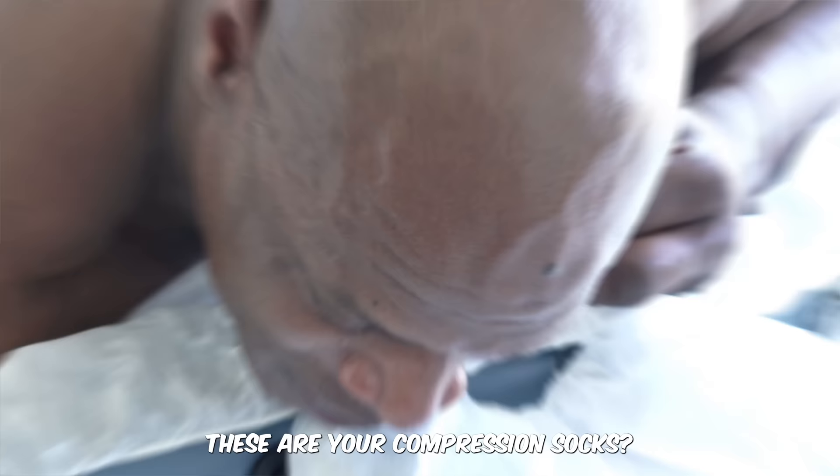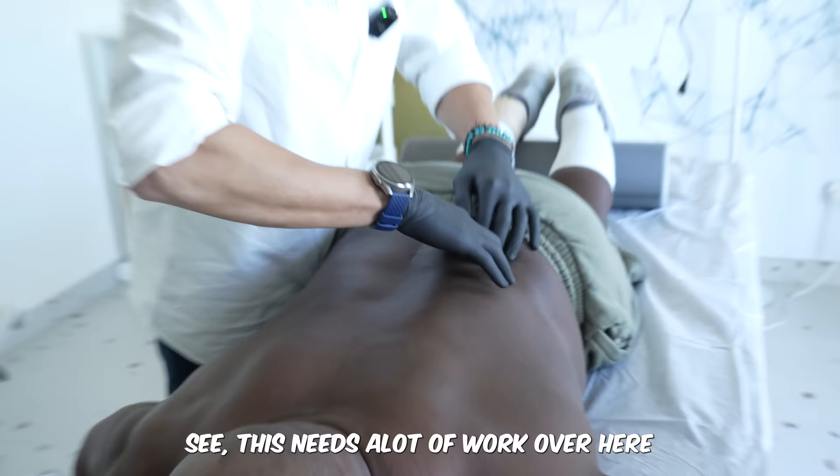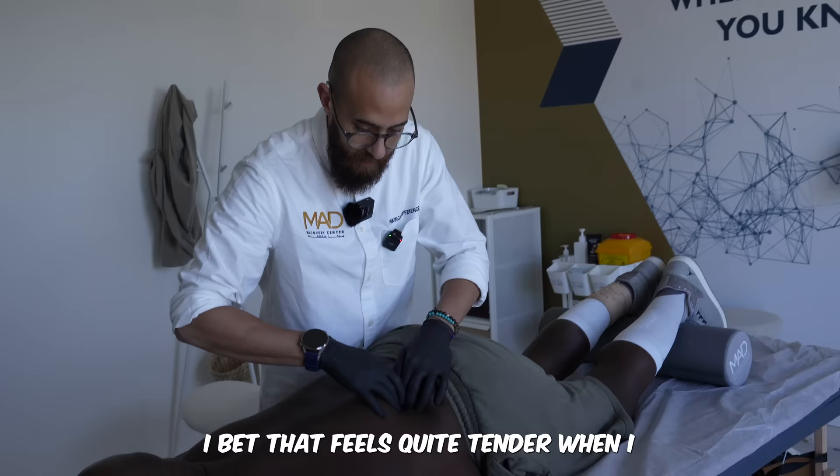These are your compression socks. This area needs a lot of work. I feel it's quite tender here — though it's not painful.